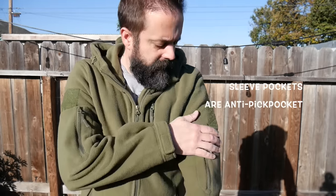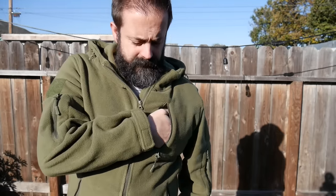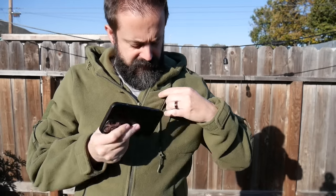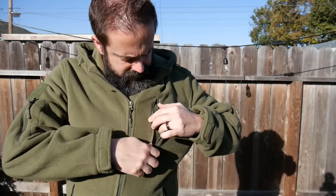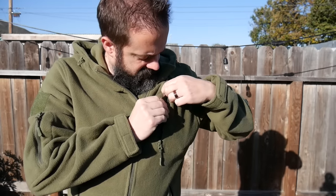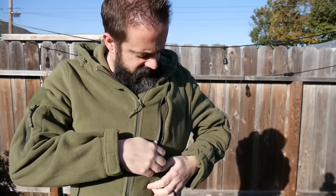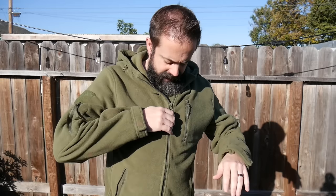It does have a tactical patch on each of the arms and a zippered pocket on each of the arms as well. It does have a chest pocket. It fits my iPhone 13 Pro Max, which is definitely a larger size iPhone. It's a little bit of a stretch, but it fits inside.